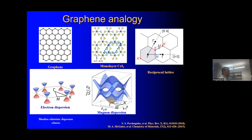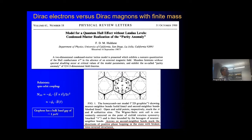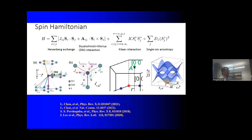Haldane originally pointed out that even in simple graphene, if spin-orbit coupling becomes very important, you can open up a gap at the electronic Dirac point and potentially have electronic edge modes. Unfortunately, in graphene the spin-orbit coupling is extremely small because carbon has few electrons. But one can play the same analogy for spin waves — thinking about what happens to acoustic and optical spin waves when spin-orbit coupling becomes important.